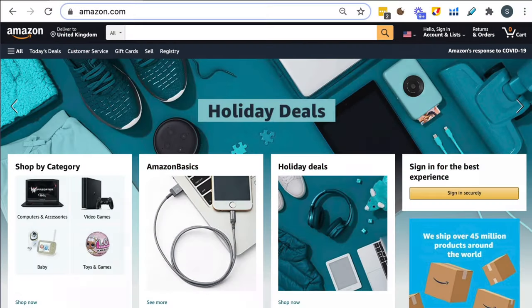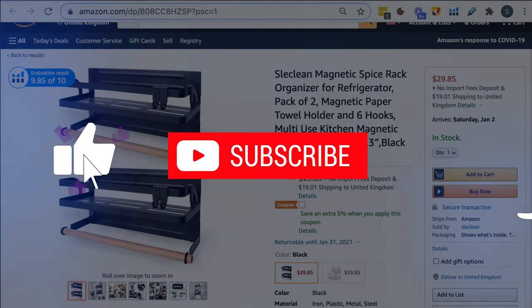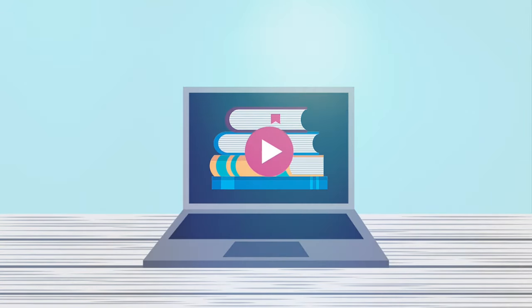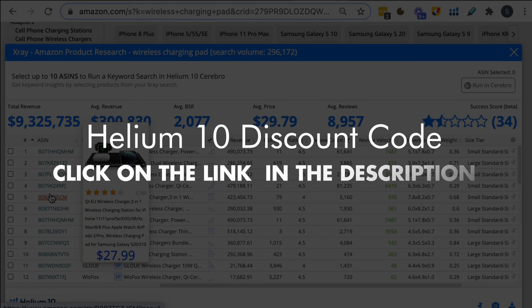If you're enjoying the video, please click the subscribe button and turn on your notifications. I'm going to be doing more tutorials — especially advanced ones on product research — and I'll also show you how to differentiate in depth, how to list your product, and more. If you want my Helium 10 discount code, it is in the first link in the description below. Thanks for listening and I'll see you all in the next one.